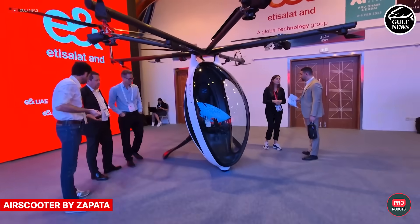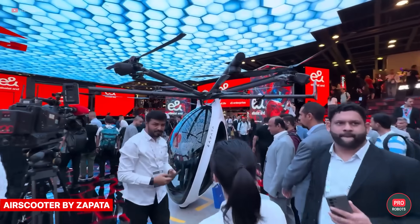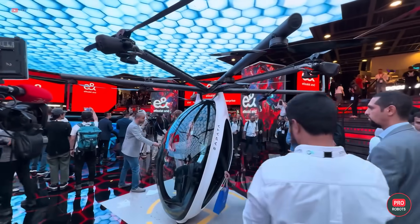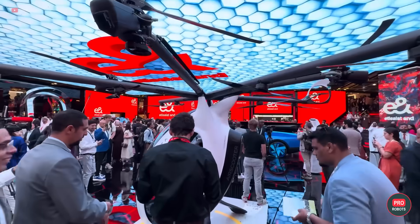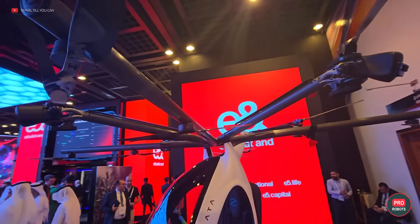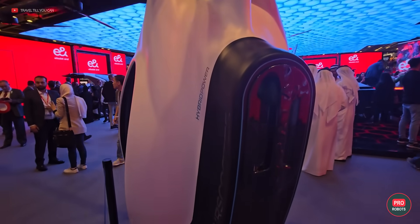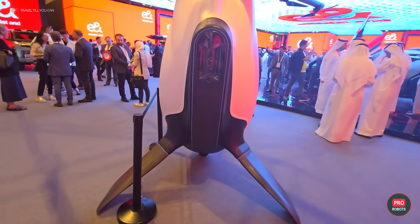Individual flying machines attracted a lot of attention at the show this year — for example, the Air Scooter from Zapata, which is designed so that anyone can become a pilot. Equipped with a patented hybrid electric propulsion system, the device can reach a maximum speed of 62 miles or 100 kilometers per hour. But the kicker is its compact size and ease of operation.